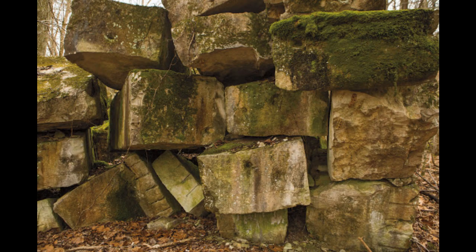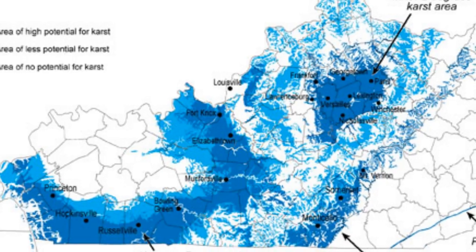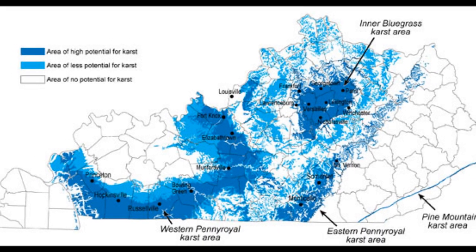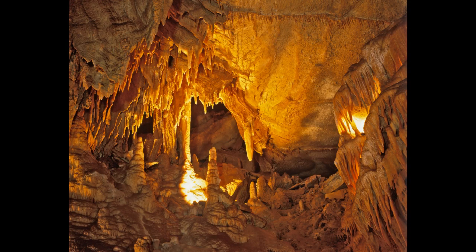Much of this area of Kentucky is part of a karst region, meaning there's a lot of limestone and other types of rock that had been eroded underground for many years and developed beautiful but sometimes dangerous natural phenomena like caves and sinkholes.